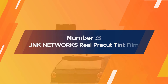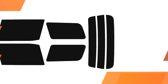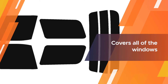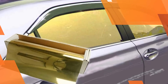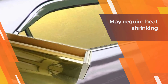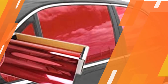Number three: JNK Networks real pre-cut tint film. This JNK Networks set comes pre-cut for your vehicle's specific make, model, and year. It covers all of the windows around your car, including the back windshield, with a film that has a 5%, 25%, or 30% tint. JNK Networks strives to make the application process as easy as possible — the company sends detailed instructions with your set and is available at any time for additional questions. It may require heat shrinking to fit any curvature of your windows prior to installing the pre-cut tint.